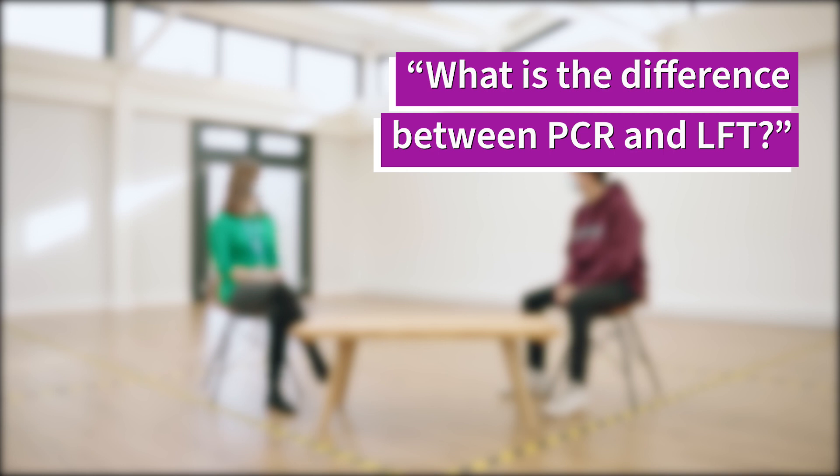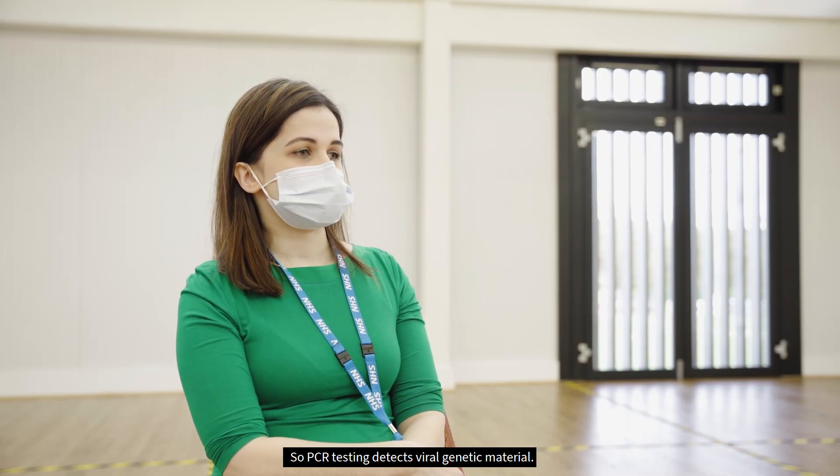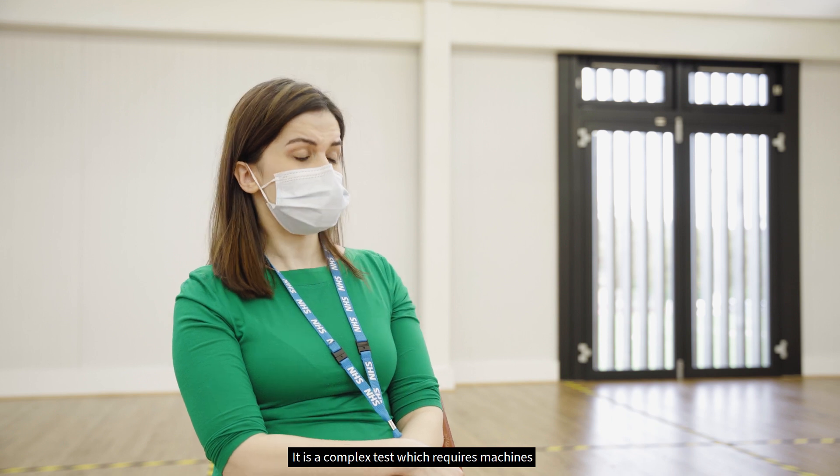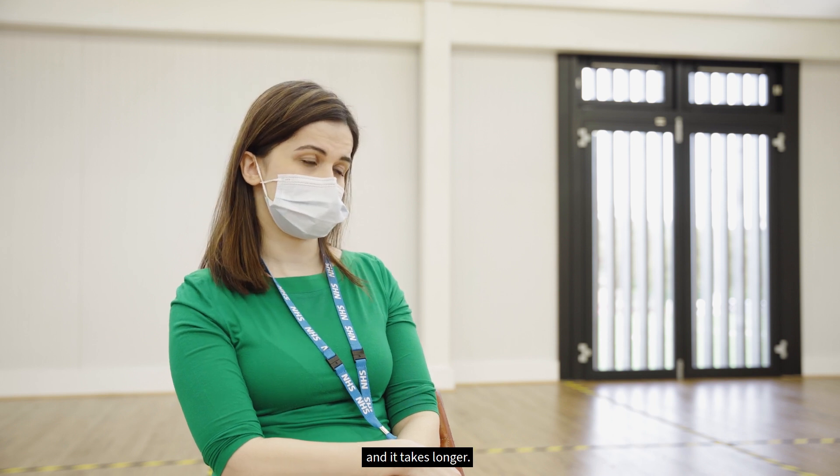What is the difference between PCR and LFT? PCR testing detects viral genetic material. It is a complex test which requires machines in the laboratory and trained lab staff, and it takes longer.